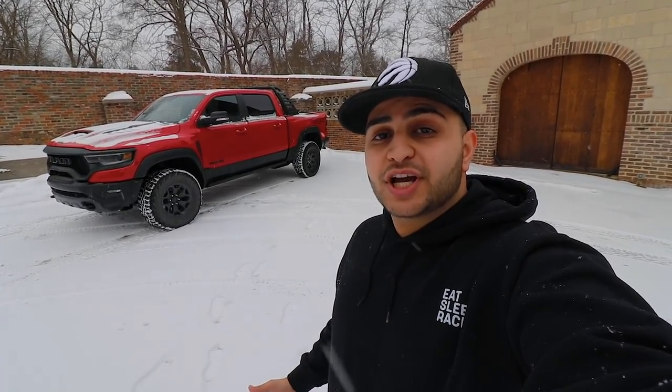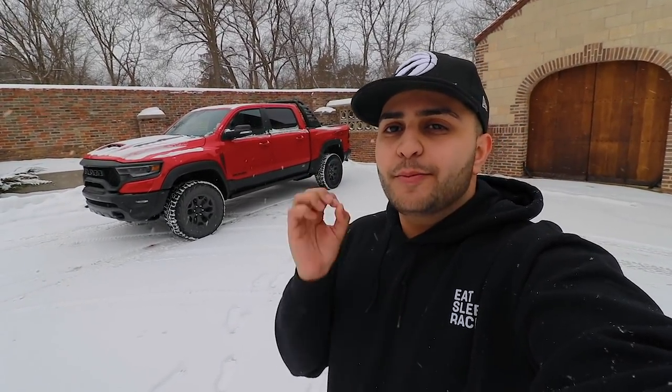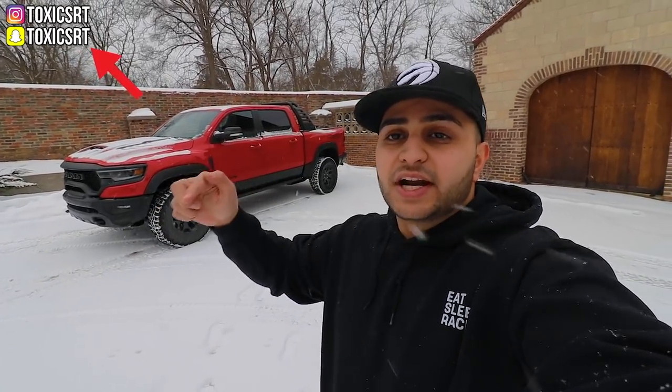What is going on guys? Welcome back to another video. My name is Ron and this is MotorTube. I hope you guys are all having a fantastic day. Before we get started with today's video, make sure to follow me on Instagram and on Snapchat — I'll leave them somewhere up here and there are also links in the description below.